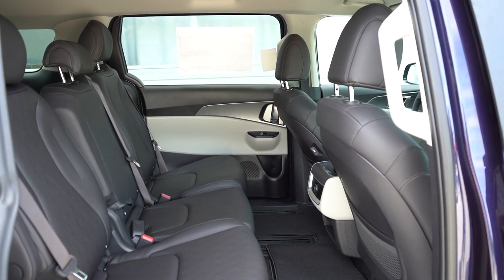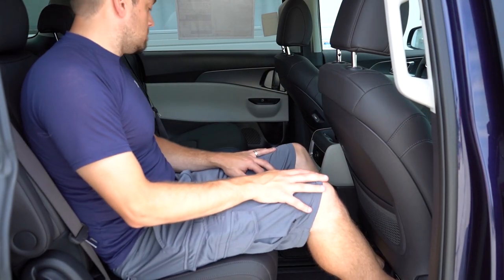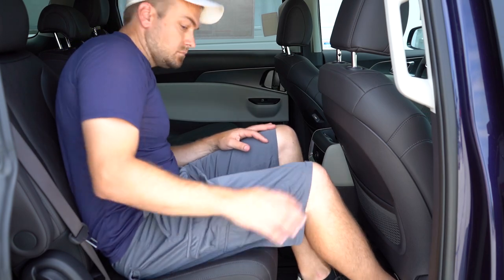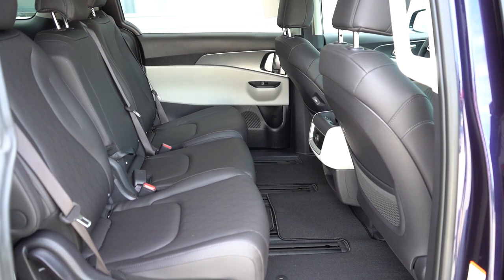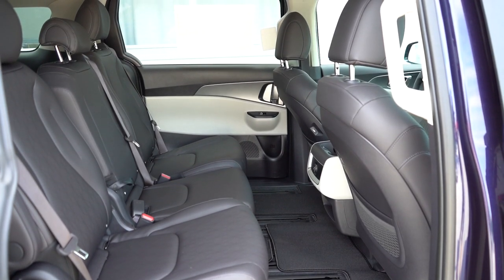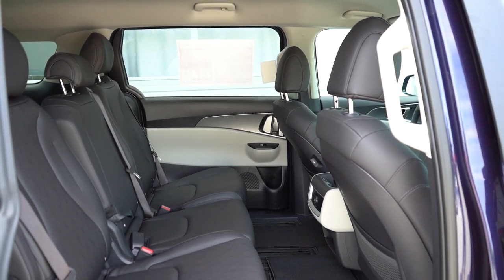If you want captain's chairs, it's an interesting setup — you'd have to go with the bottom trim (LX) or the top trim (SX Prestige) to get them. VIP Lounge seats come with the SX Prestige — I showed those in my previous review. You get a footrest and pillow headrests, which is kind of crazy. There's also a rear entertainment system on the back of both front seats for the SX Prestige, giving you access to Netflix, YouTube Kids, Twitch, regular YouTube, and more.